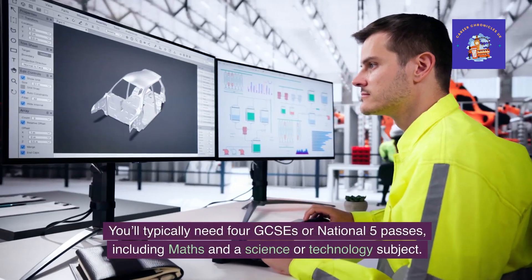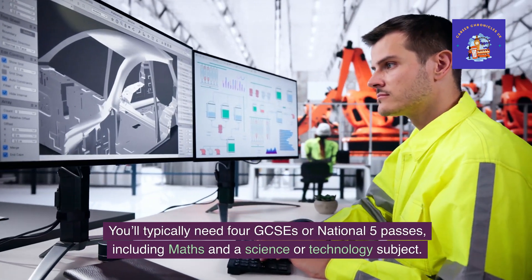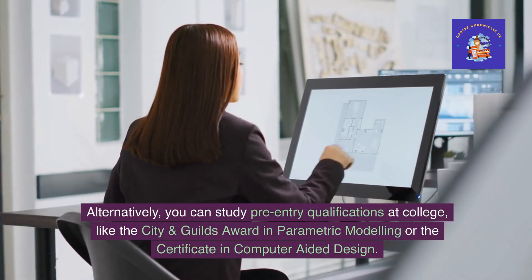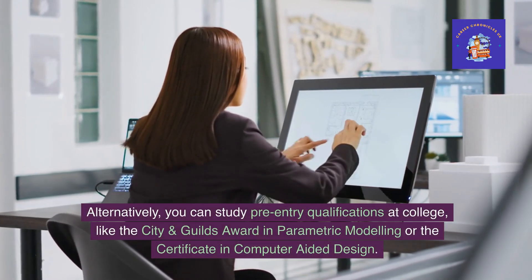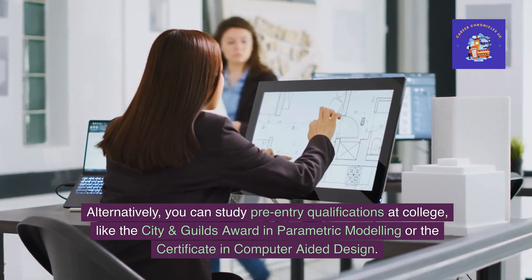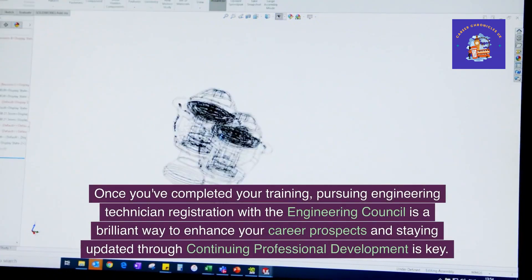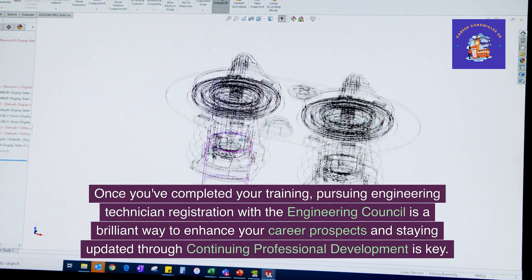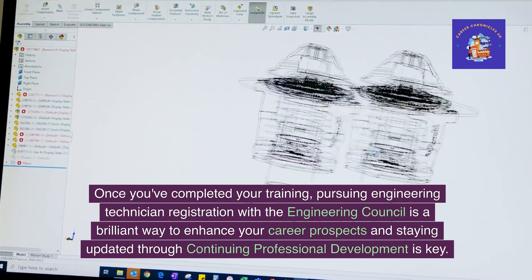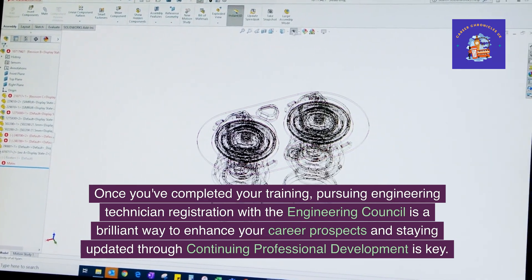You'll typically need four GCSEs or National 5 passes, including maths and a science or technology subject. Alternatively, you can study pre-entry qualifications at college, like the City and Guilds Award in parametric modelling or the certificate in computer-aided design. Once you've completed your training, pursuing engineering technician registration with the Engineering Council is a brilliant way to enhance your career prospects, and staying updated through continuing professional development is key.